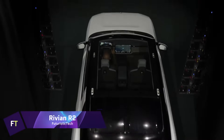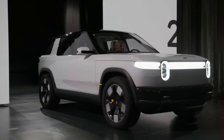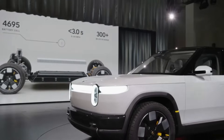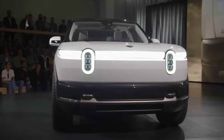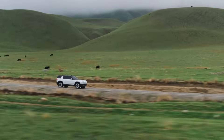The Rivian R2 stands out when compared to other electric SUVs. In comfort and style, it can transport you from the city to the countryside — it is a mid-size adventure vehicle. The R2's roomy cabin, flexible cargo options, and cutting-edge technologies make it ideal for transporting a variety of items, including a tent, your family,